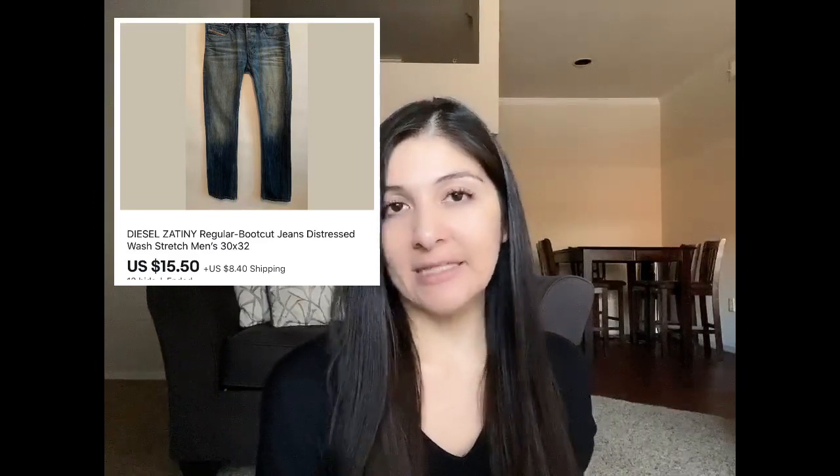Another example are these Diesel jeans that I had listed for about $30 — they didn't sell. The pictures were pretty bad though, so I took down the listing, started a new one with new pictures, and listed it as an auction starting at $0.99. It sold for $155, which was amazing. Here's another example: this is an Intimately Free People top that I'd had for several months. I knew I could get at least $20 for it, so I started the auction at $19.99 and it ended up selling for $20.50.